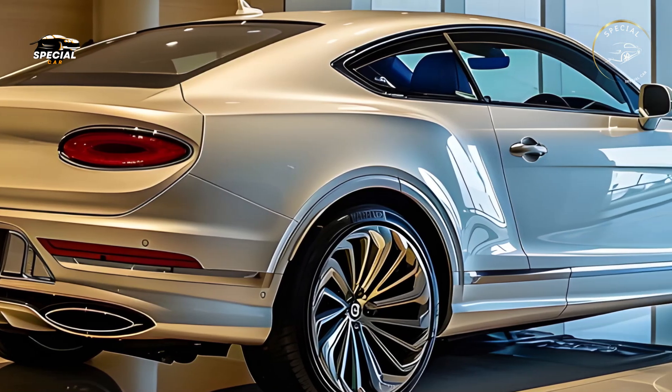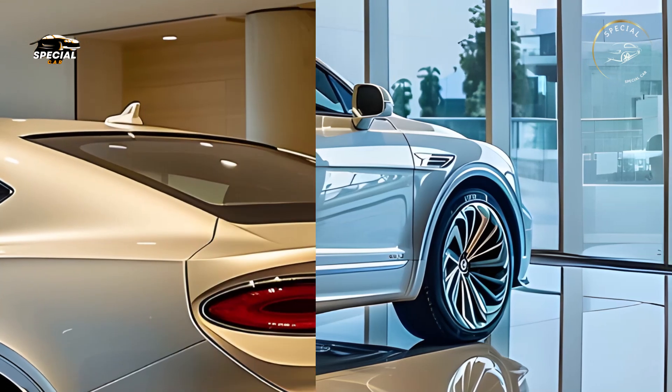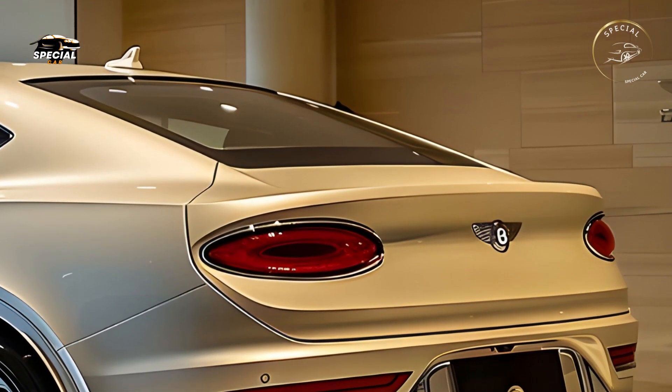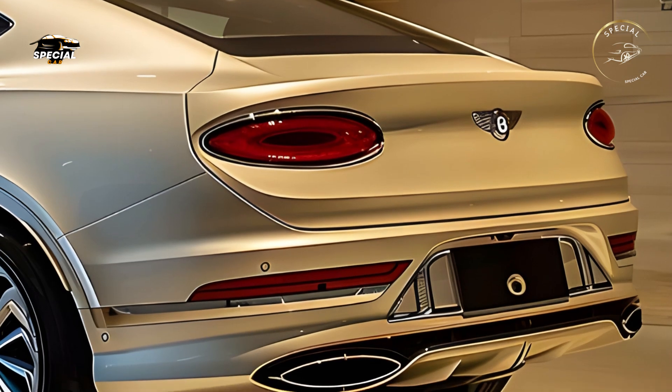The 360-degree camera and parking assist make this powerful coupe easy to drive in tight city places or on open routes. Bentley's dedication to performance and safety makes the Continental safe and luxurious.